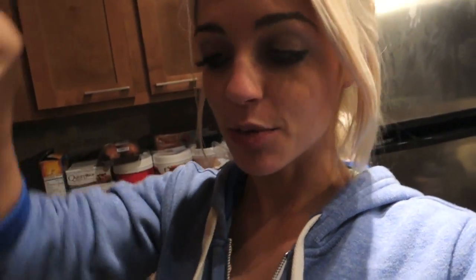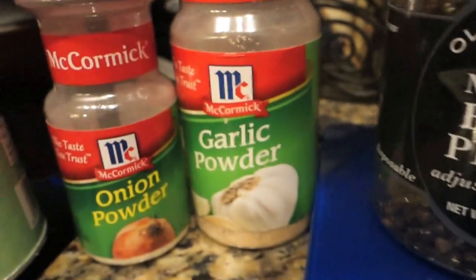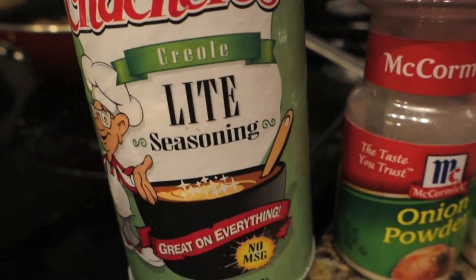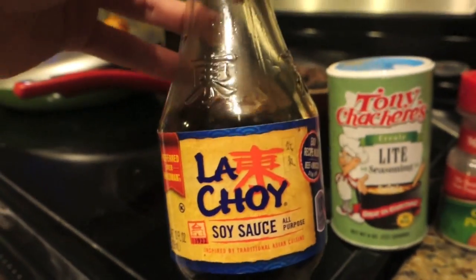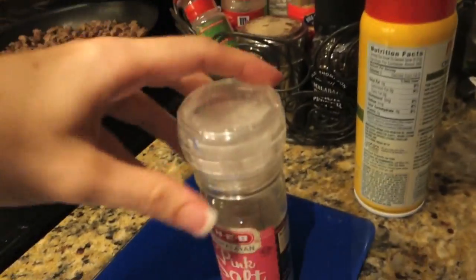The veggie stir-fry was so good. I seasoned it with Himalayan pink salt, black pepper, garlic powder, onion powder, Tony's Creole light seasoning, and just a tiny bit of soy sauce — but it packed a ton of flavor. You can also use Bragg's liquid aminos; that'll give you the same kind of soy sauce flavor without all the excess sodium, if you're worried about that.